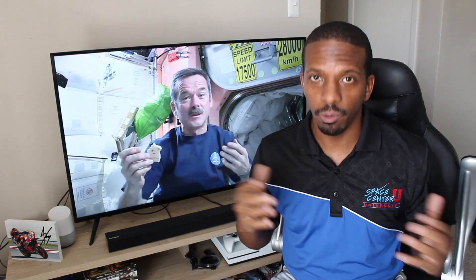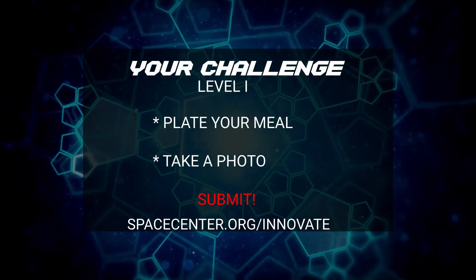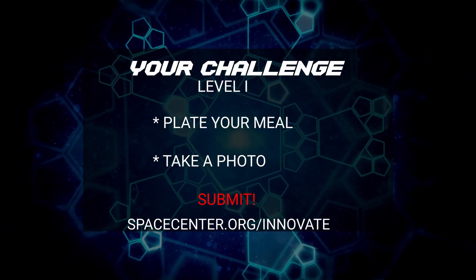This week, there are two levels of challenges you can participate in — one is a little easier and the other requires a little bit more work. For level one, you're going to gather all the food in your house that you think will make an excellent astronaut meal, put it on a plate, take a picture, and that picture will be your submission.